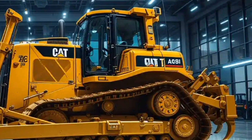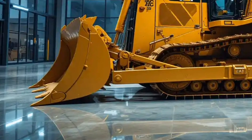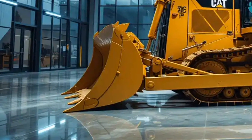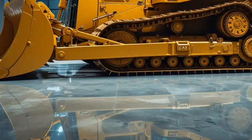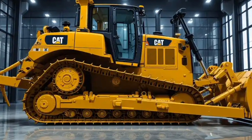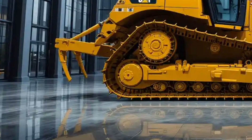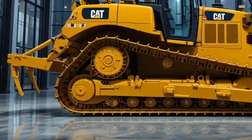Safety features in the 2026 D10 are also a major highlight. Caterpillar has added multiple cameras around the machine for full 360-degree visibility, helping operators monitor blind spots and improve site safety. The cab is reinforced with rollover protection and is built to withstand falling objects, keeping the operator safe in extreme working conditions. The machine also features an advanced stability control system that prevents tipping during heavy loads or when working on steep slopes.